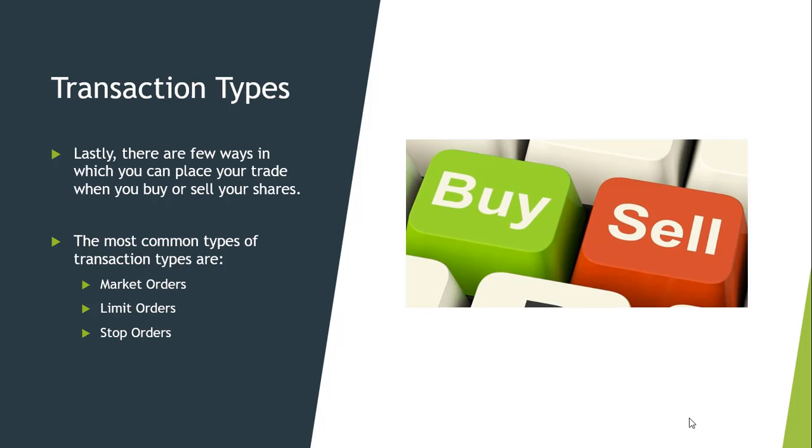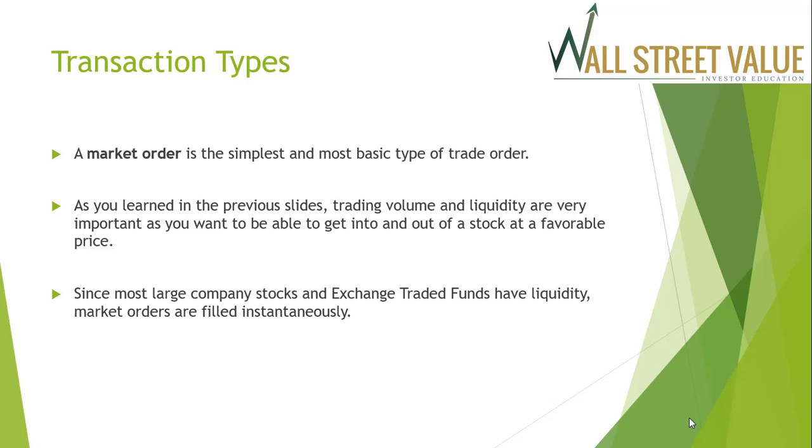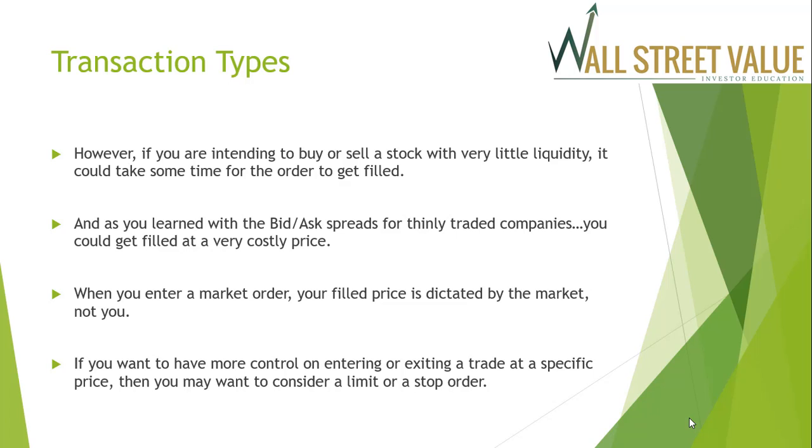Lastly, there are a few ways to place your trade when you buy or sell shares. The most common are a market order, a limit order, and a stop order. A market order is a buy or sell order to be executed immediately at current market prices. As long as there are willing sellers and buyers, market orders are filled right away. Market orders are used when you want to be sure the order is filled — this is more important than buying or selling at a specific price. It is the simplest, most basic type of trade order. For most large company stocks and ETFs that have liquidity, market orders are filled instantaneously. However, for stocks with very little liquidity, it could take some time or you could be filled at a very costly price. When you enter a market order, your filled price is dictated by the market, not you.